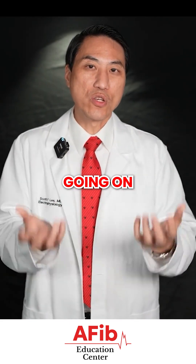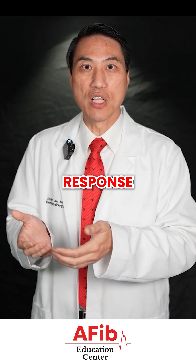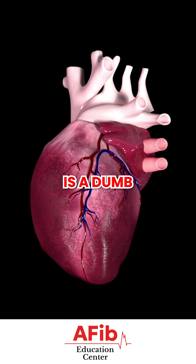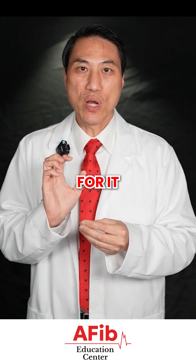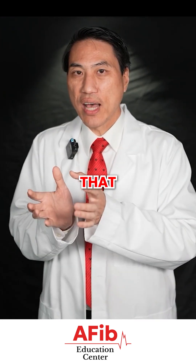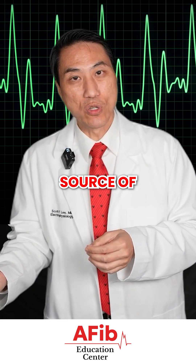As electricians, we want to know what's going on with your electricity. Because your heart pumps or beats only in response to electricity. Your heart is a dumb muscle — it needs to be stimulated by a source of electricity to actually pump, whether that's your normal source of electricity or an abnormal source of electricity.